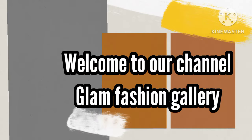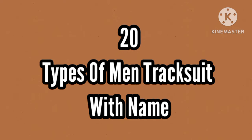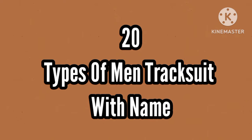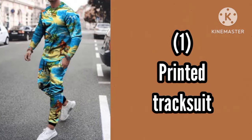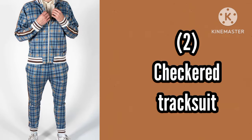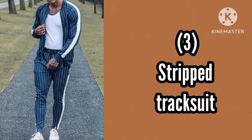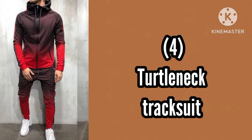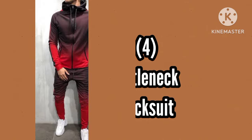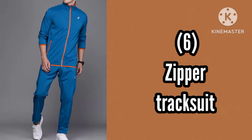Hey guys, welcome to my channel. In today's video, I'm gonna share with you different types of men's tracksuits with their names. So let's get started. Number 6, Zipper tracksuit.